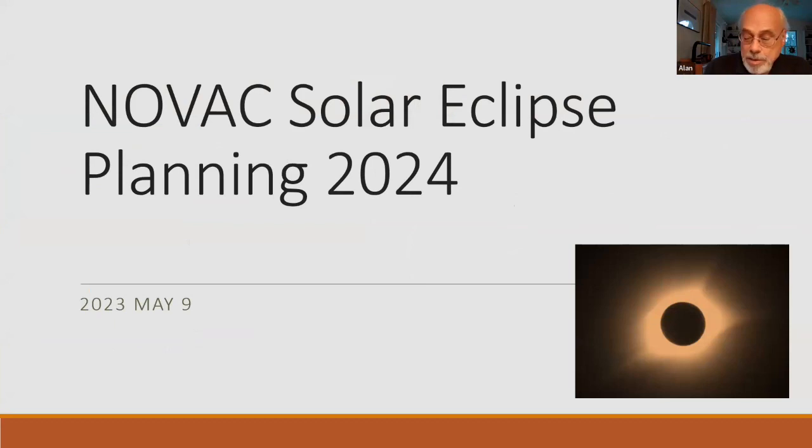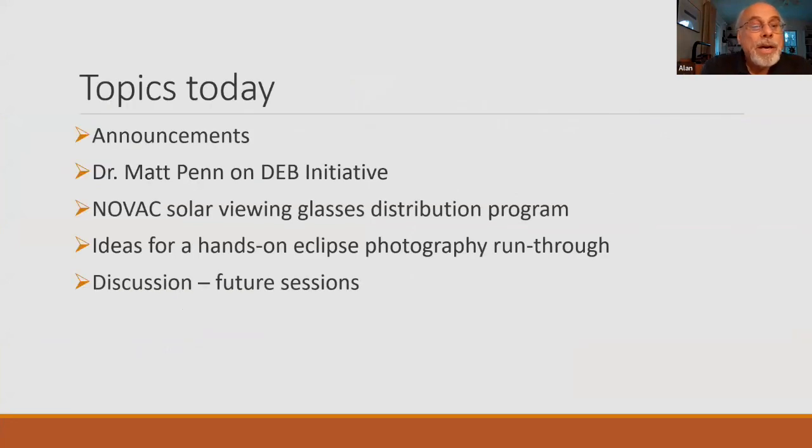Let me start sharing my screen and start showing my boring slides. And then we'll go into Matt's presentation. This is the May 9th meeting. I don't think I really have any announcements. I'm going to hear from Matt, and then later on I'll talk a little bit about the progress we're making on the solar eclipse viewing glasses distribution. We'll also talk about planning a hands-on session so we can get together in person and compare setups, both people with experience and the newbies, and then talk about some future meetings.